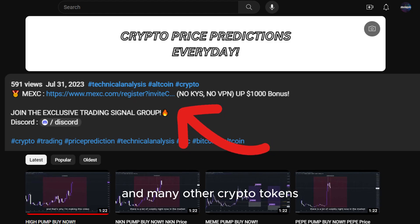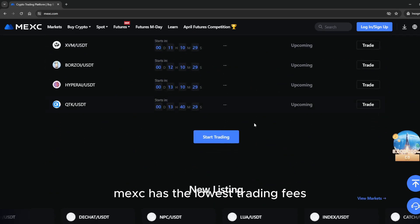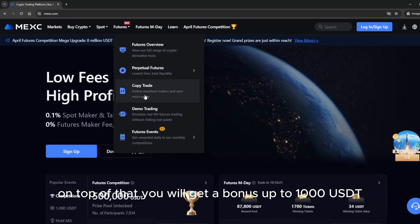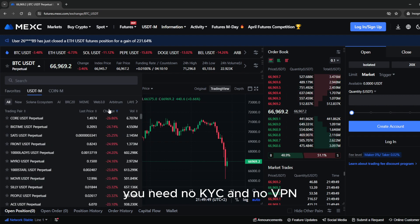If you want to trade this coin and many other crypto tokens, make sure to use the link down below in the description to sign up on MEXC exchange. MEXC has the lowest trading fees, and on top of that you will get a bonus up to 1000 USDT. It's the only exchange I personally use to trade — no KYC and no VPN required.